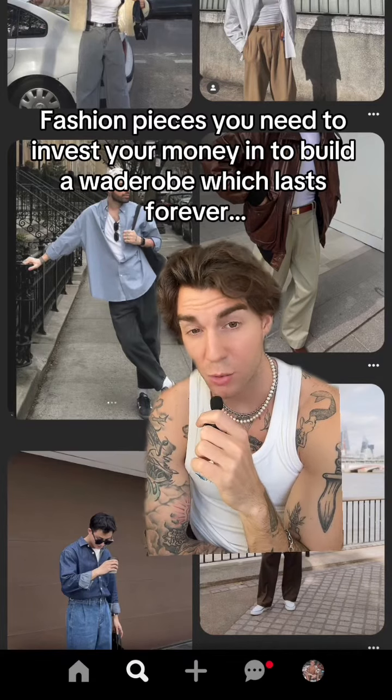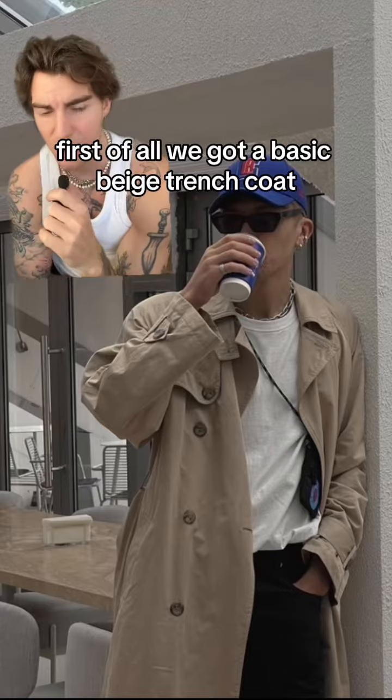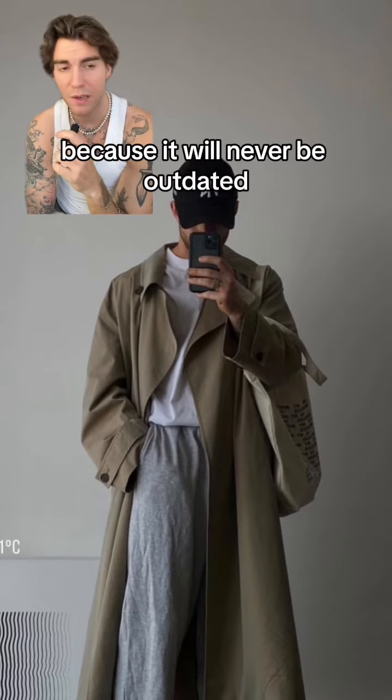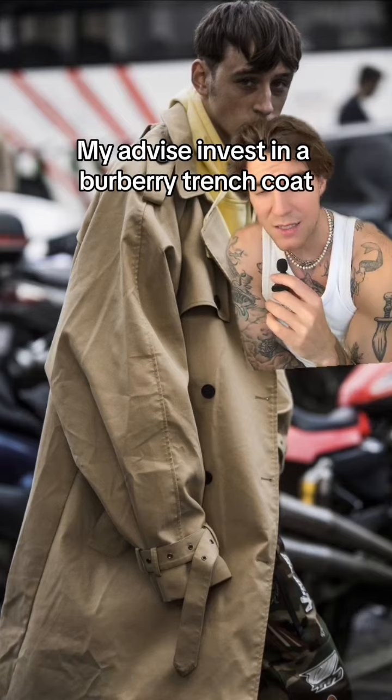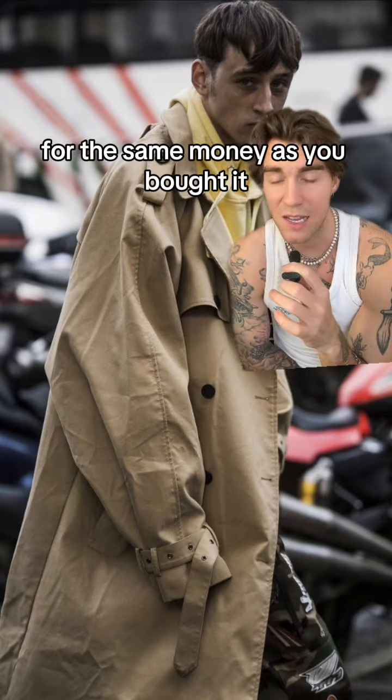Fashion pieces you need to invest your money in to build a wardrobe which lasts forever. First of all, we got a basic beige trench coat. It's a must-have in my opinion because it will never be outdated. My advice: invest in a Burberry trench coat because you will always be able to sell the coat for the same money as you bought it.